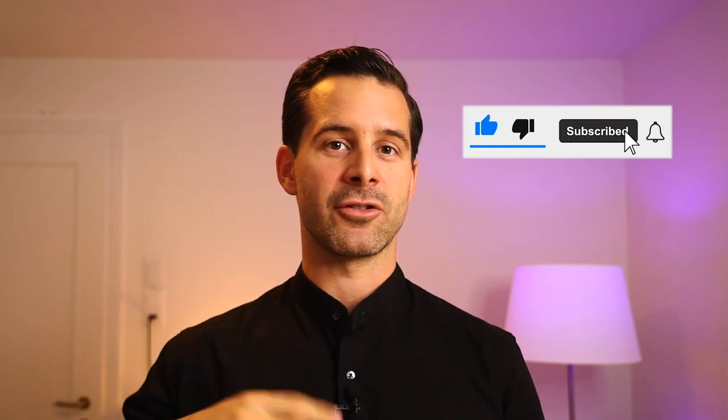If you liked this video and you would like to do me a huge favor, then please smash that like button and subscribe. That's great for the YouTube algorithm and more people will see it. It will also make sure you get to see all the upcoming videos on essentialism and entrepreneurship. And if there's a question or topic you would like me to cover, please let me know in the comments.